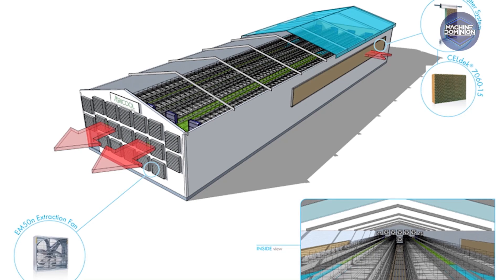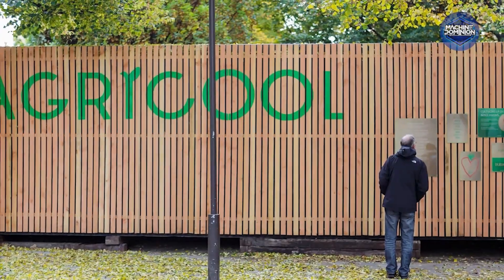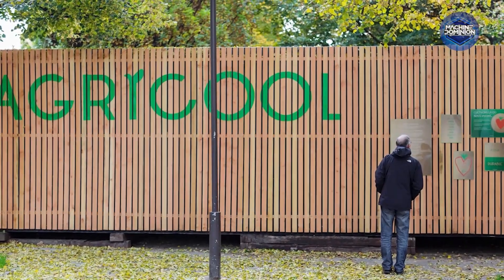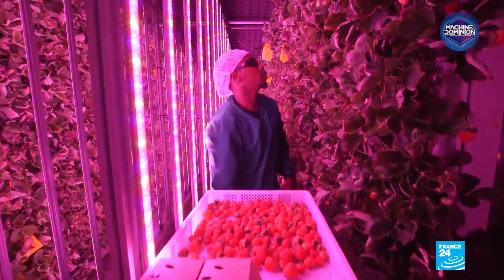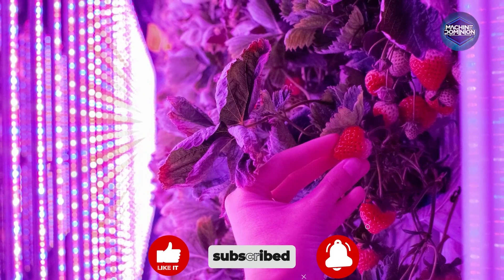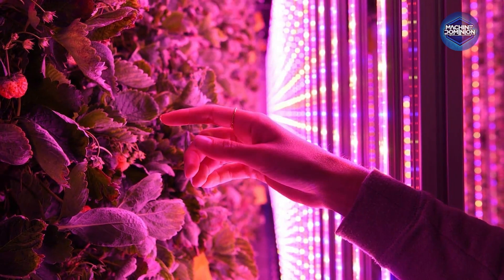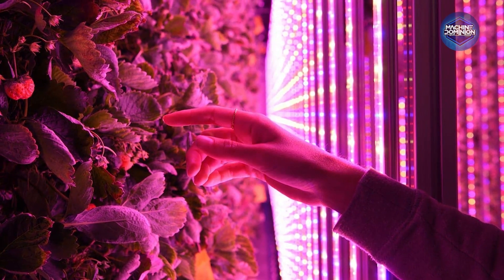Power comes from renewable energy, and 90% less water is used than field farms. Old containers turned into futuristic food pods. Every morning the harvest is picked by hand, then biked across town to local markets. Agricool proves you don't need a field to grow flavor — just innovation, LEDs, and a little bit of Paris.